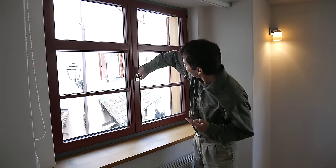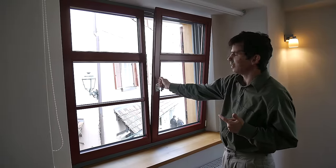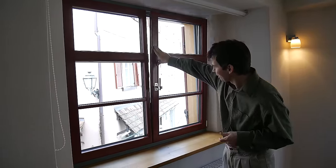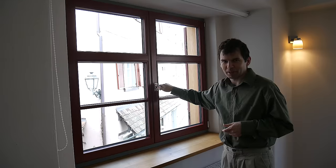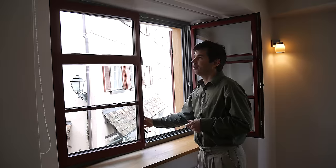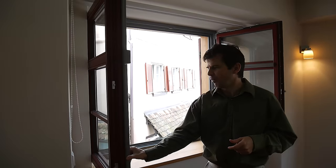One thing I love about German windows is how they open. They all have the ability to tilt like this if you just want to vent a little bit, but if you want to open regularly, you just turn the handle this way, and they open like this — and typically you can open the whole window all the way.